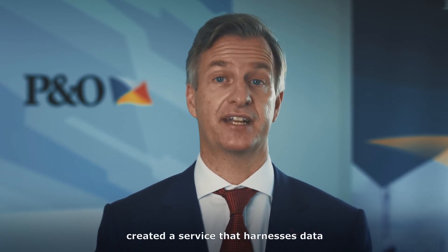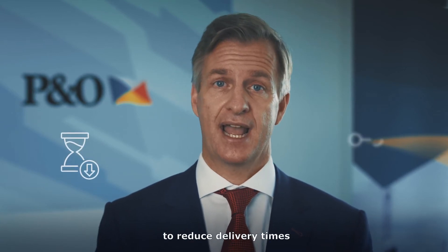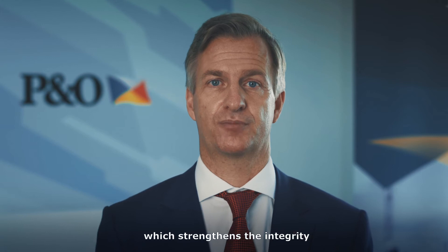P&O Maritime Logistics has now created a service that harnesses data, disrupting the current operating model to reduce delivery times and enhance visibility and predictability of cargo movements, which strengthens the integrity of the supply chain.